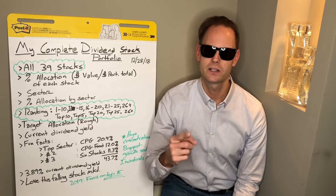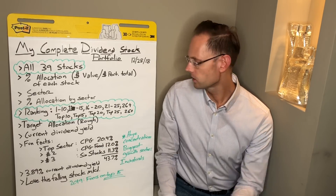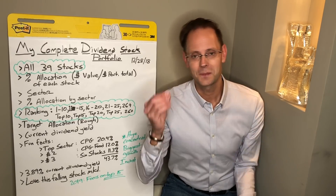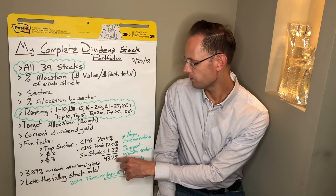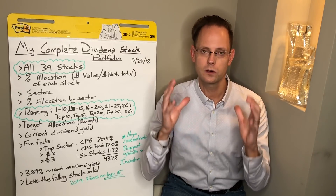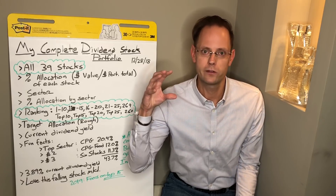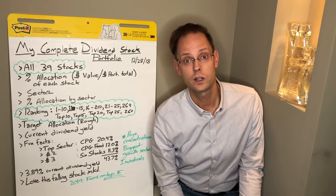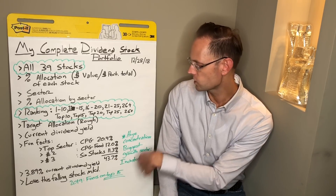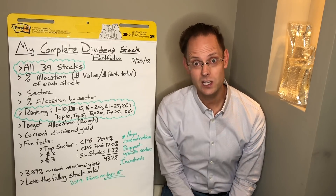My third biggest sector is Sin Stocks — sector number one, consumer packaged goods, is 20.4% of my stock portfolio; sector number two, consumer packaged goods food, is 12%; and sector number three, Sin Stocks, is 11.3%. My top three sectors add up to 43.7% of the portfolio allocation. All three of these sectors are essentially consumer non-cyclical. I love consumer non-cyclical — these are the types of stocks that tend to weather the storm in good and bad economies, and historically they've rewarded shareholders with increasing streams of dividends, passive income that I earn while I am sleeping.